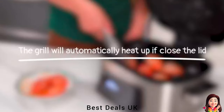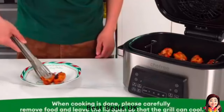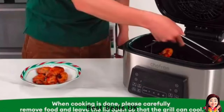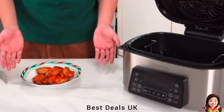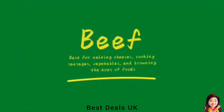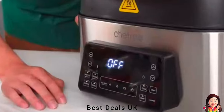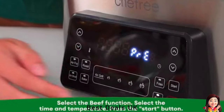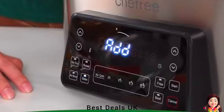Experience ultimate peace of mind with our dishwasher-safe material. Our air fryer boasts food-grade stainless steel frying baskets and crisper trays that are odor-free, corrosion-resistant, and effortless to clean. Enjoy the convenience of dishwasher-safe baskets and trays, with an ergonomic hot-resistant handle, auto-shut-off protection upon basket removal, and anti-slip mats. Your safety is our top priority throughout every culinary adventure.